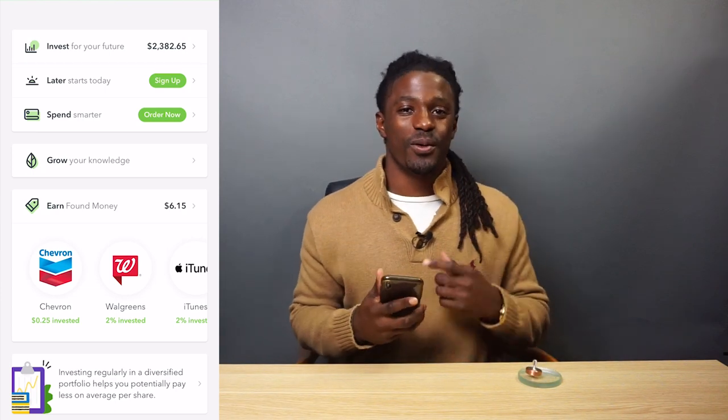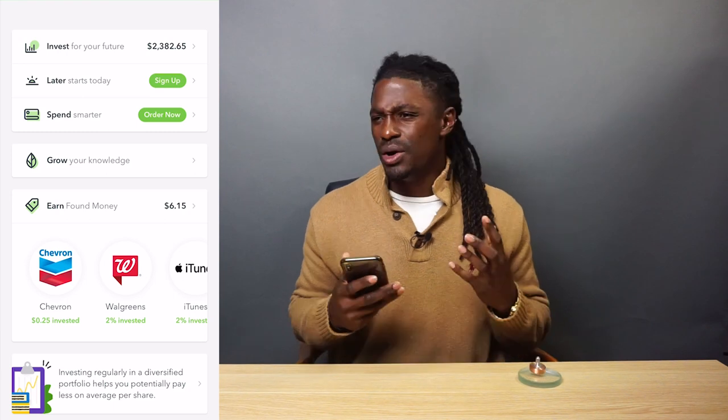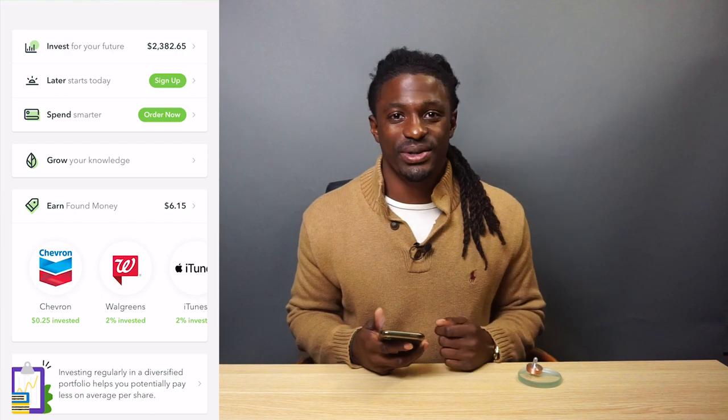Hey, what's up YouTube? It's Zeke and welcome back to the Dream Green Show. Today, I'm going to answer the question: what do Acorns actually buy with my money? Let's get into it.